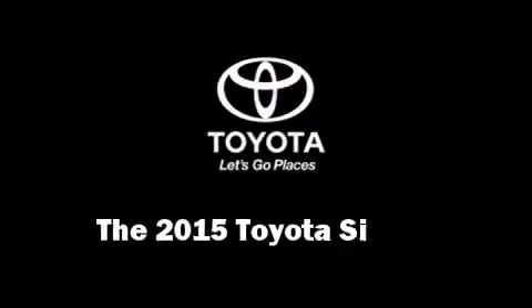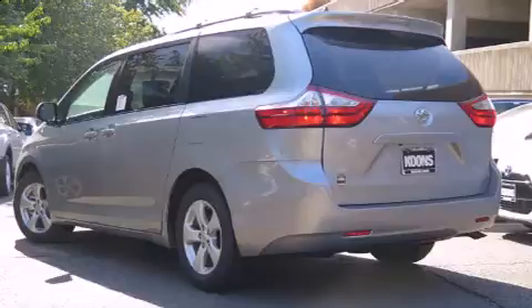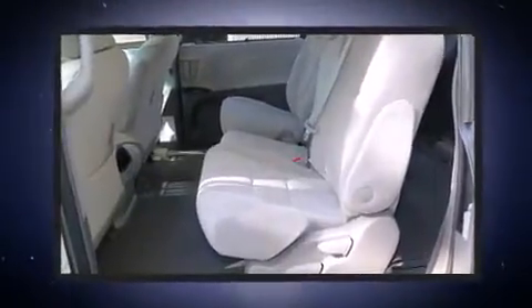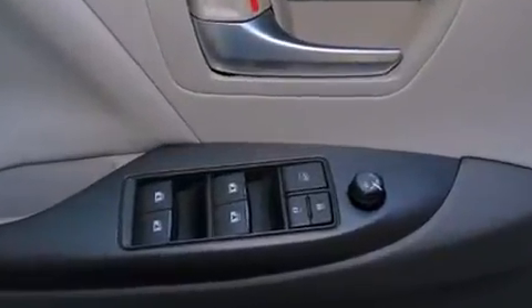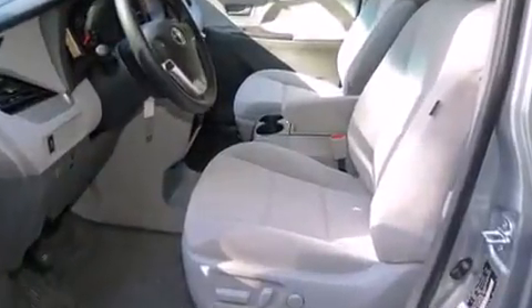The 2015 Toyota Sienna features a 3.5-liter V6 engine paired with a sophisticated six-speed automatic transmission. For added security, dynamic stability control supplements the drivetrain. This model accommodates eight passengers comfortably.